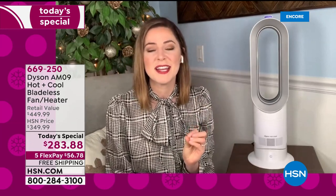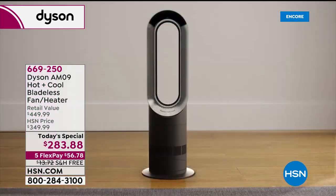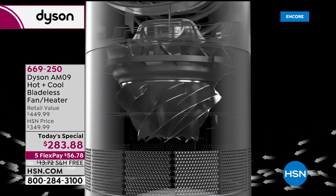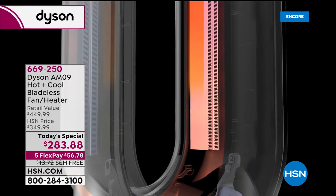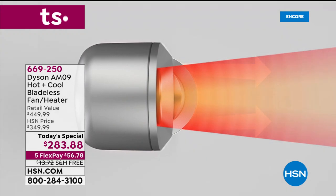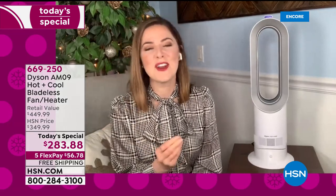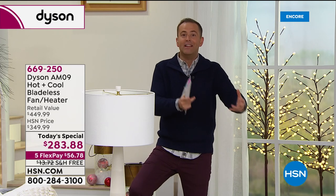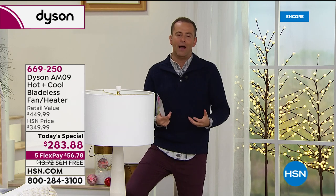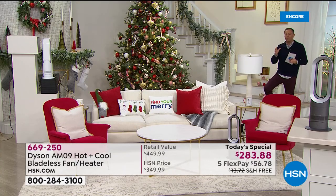The Dyson AM09 is a machine you'll use 365 days a year — it cools you in warmer months and heats you in cooler months. Air gets drawn in at six gallons a second over the propeller, speeds the air up, sends it into the loop to the PTC ceramic plates, heating the air, then out into jet focus or diffuse mode. Red for heating, blue for cooling — a two-in-one all-year machine. It gives you best-in-class of both a fan and a heater, projecting air powerfully for whole-room cooling and whole-room heating.